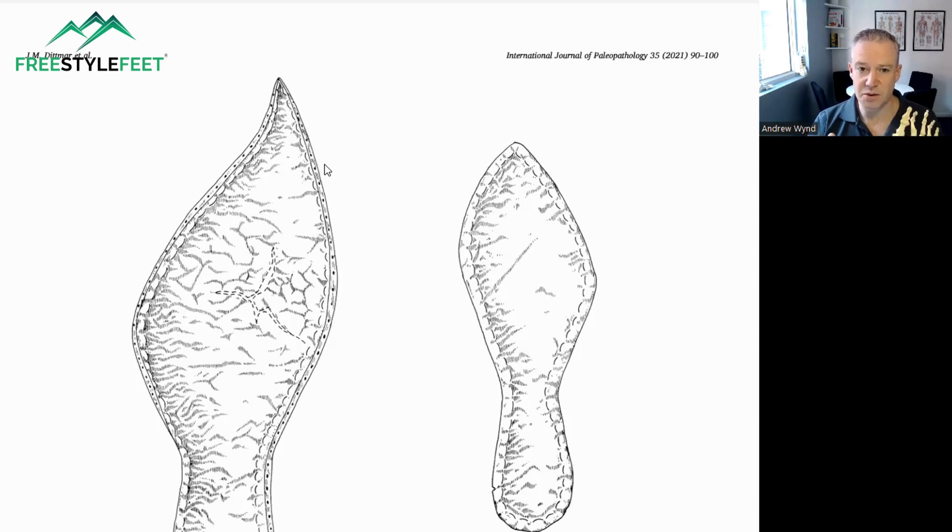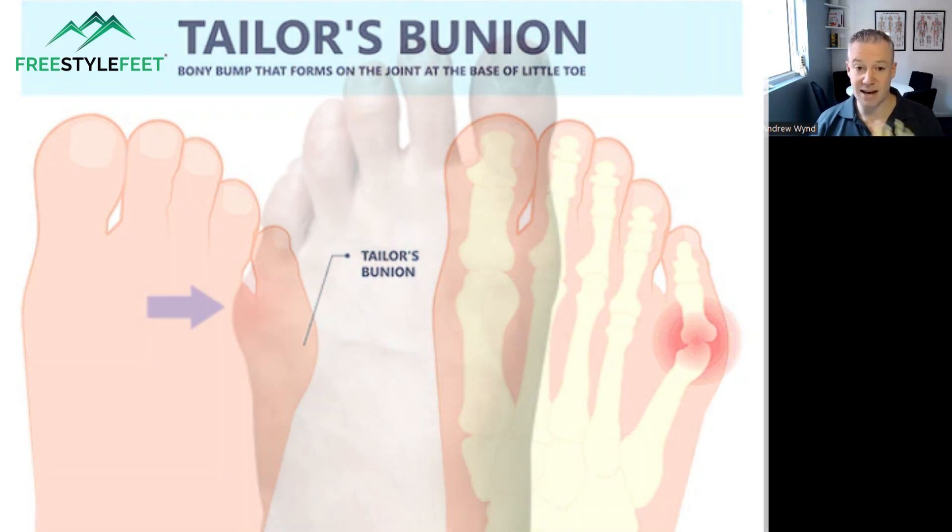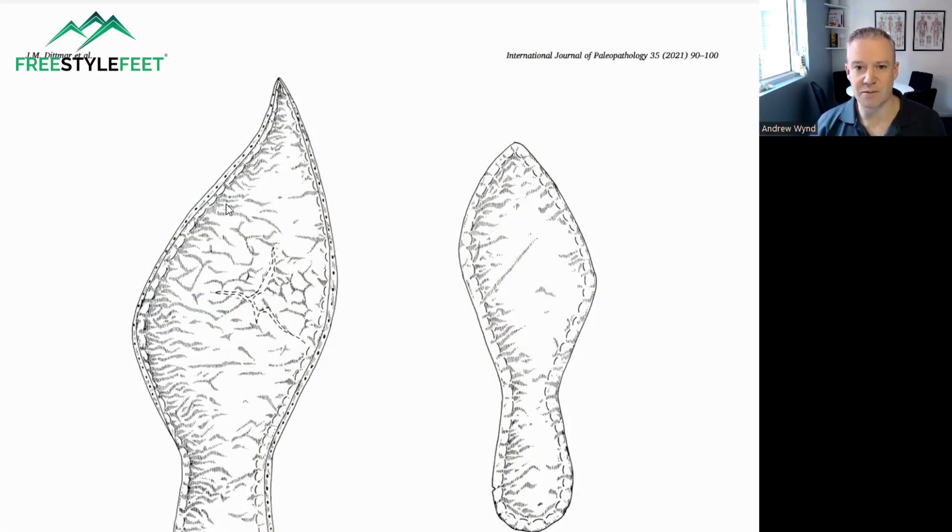I wish these authors — and perhaps they still will — also looked at the prevalence of bunionettes, because we know pressure on the outside of the fifth toe can push that in. We call that a tailor's bunion or a bunionette. I'd love it if they went back and looked at whether there was also an increased prevalence of bunionettes.